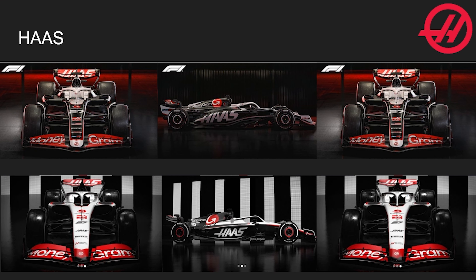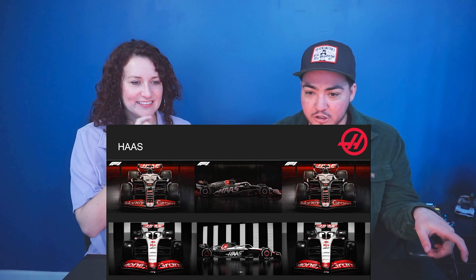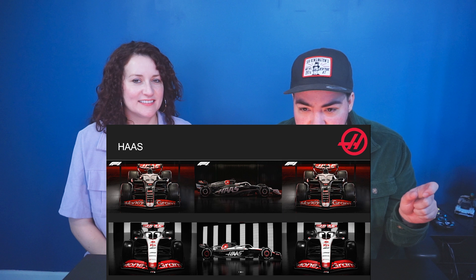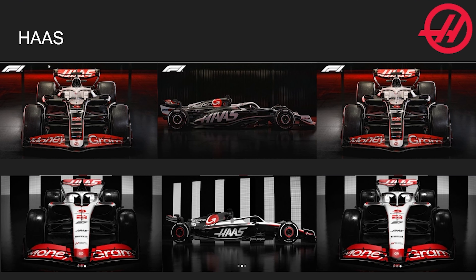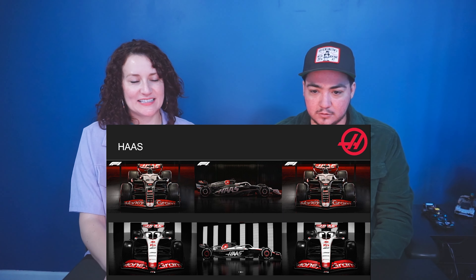Let's do it! Starting off — okay, I totally forgot we haven't looked at Haas. So the top one is the new one because it has a lot more black on top, and the whole nose is black now — last year it wasn't. The front wing looks much different, it has a much bigger curve. The back wing looks slightly different too. I'm thinking top is new.